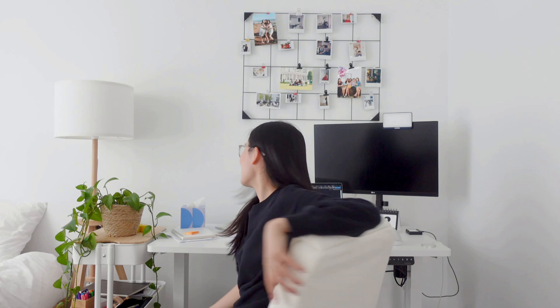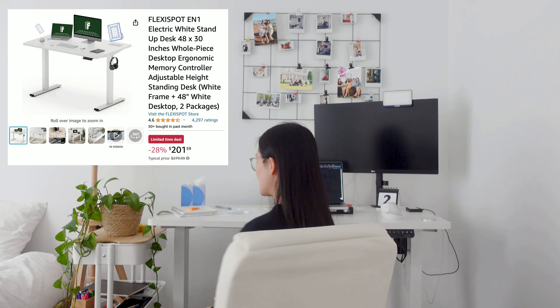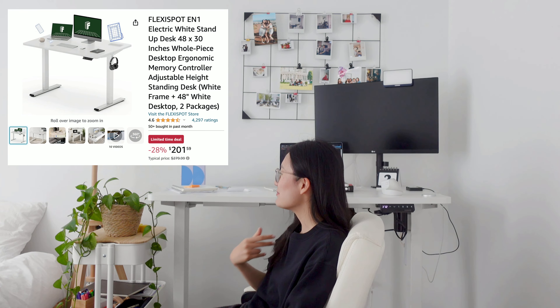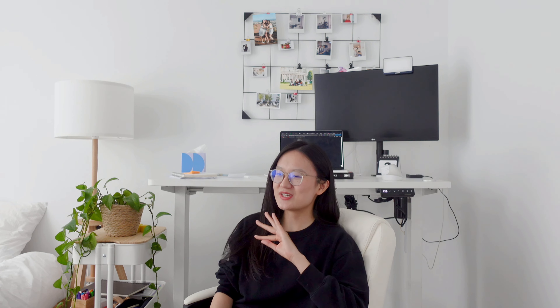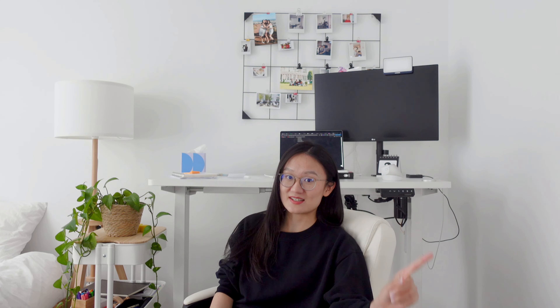This is my workspace, and this is a standing desk from Flexispot. I would say I sit 80% to 90% of the time and stand 10% of the time. But this is a weird thing about the tech industry — as soon as you enter the tech industry, the first thing you will do is ask your company to buy you a standing desk.